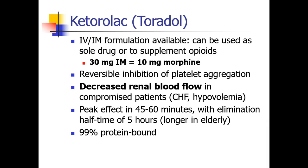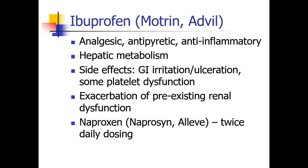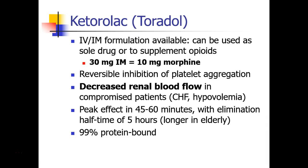Ketorolac, or Toradol, is available in IV and IM formulation — ibuprofen is also available in IV formulation at some places. Ketorolac can be used as a sole pain medication or together with opioids. It is said that 30 mg of IM ketorolac is as effective against pain as 10 mg of morphine. It does cause inhibition of platelet aggregation and decreases renal blood flow, especially in compromised patients. Usually we limit Toradol dosing to four doses over 24 hours. Its peak effect is in about 45 to 60 minutes and it's almost completely protein-bound.